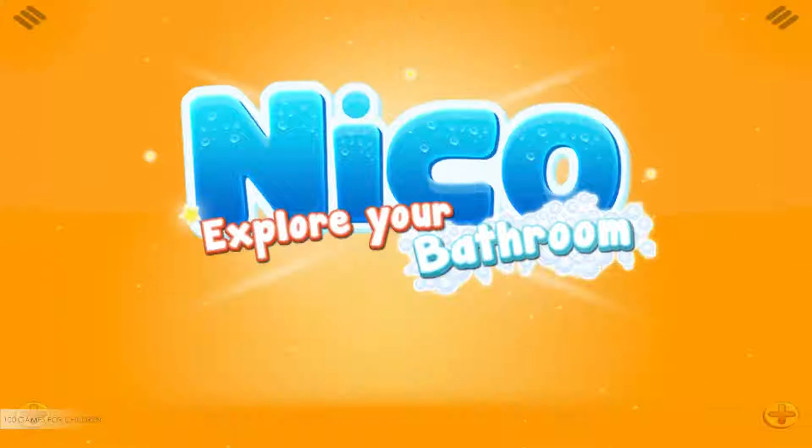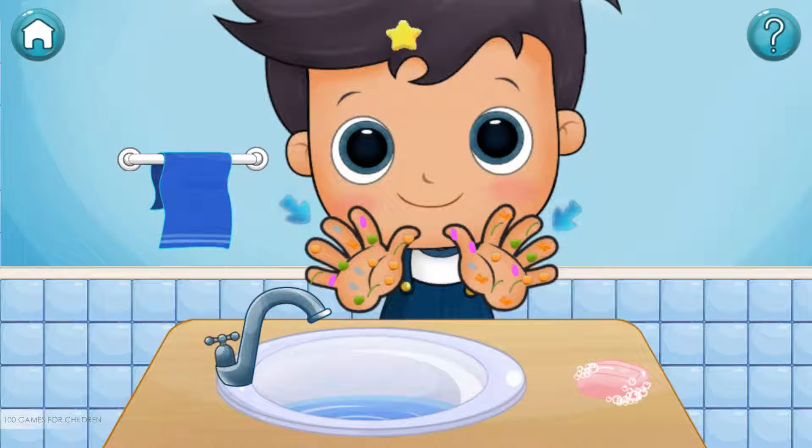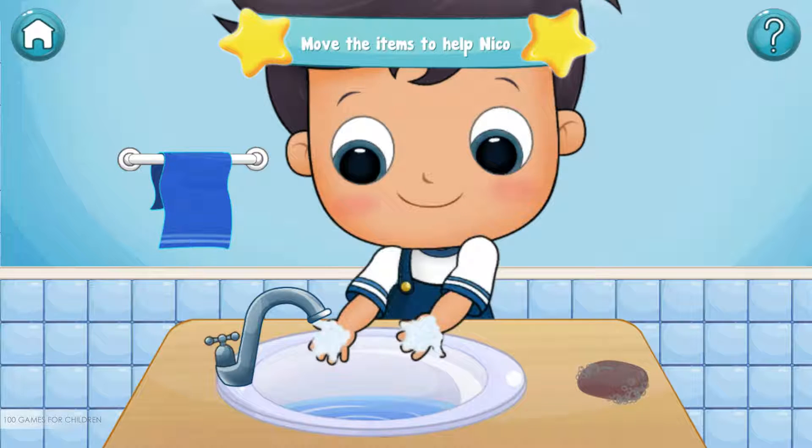We are doing very well. Let's continue. Now, move the items to help Niko. Soap — perfect. We are doing very well. Let's continue. Now, move the items to help Niko.